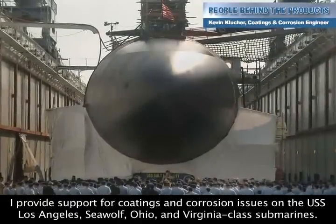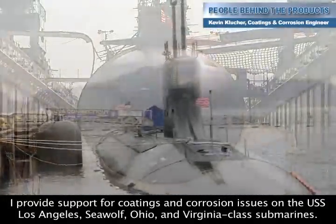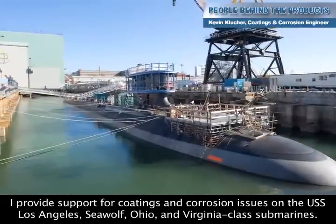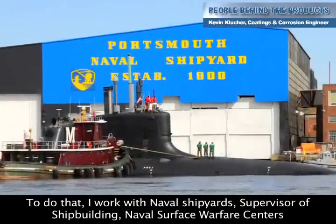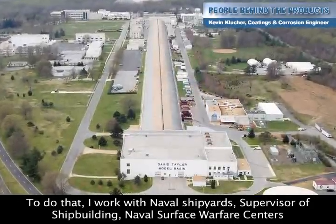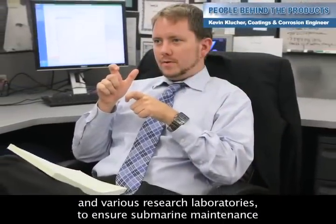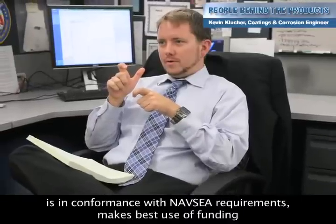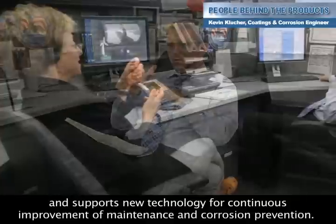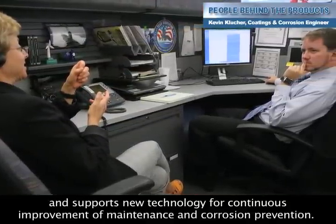I provide support for coatings and corrosion issues on the USS Los Angeles, Seawolf, Ohio, and Virginia class submarines. To do that, I work with naval shipyards, supervisor of shipbuilding, naval surface warfare centers, and various research laboratories to ensure submarine maintenance is in conformance with NAVSEA requirements, makes best use of funding, and supports new technology for continuous improvement of maintenance and corrosion prevention.